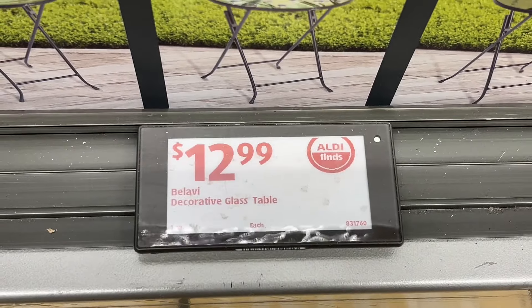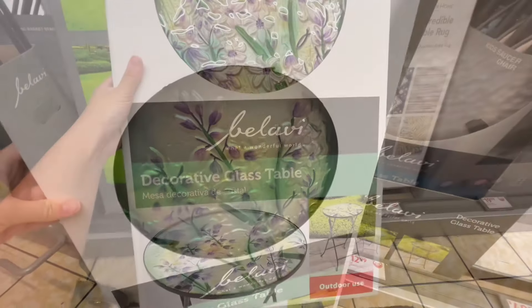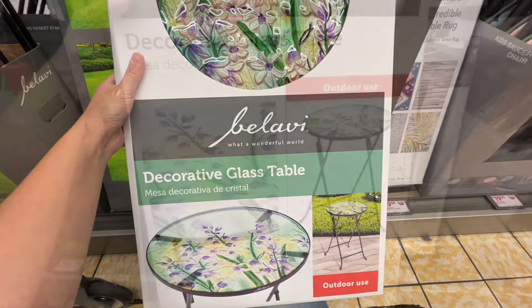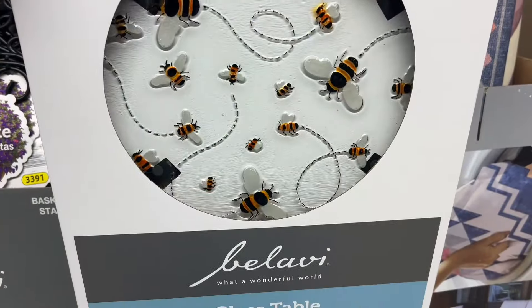These are the Balavi decorative glass tables for $12.99. There were about three different eye-catching hand-painted glass tables to choose from. They're easy to set up and suitable for outdoor use. Similar brands are around $32 at Big Lots.